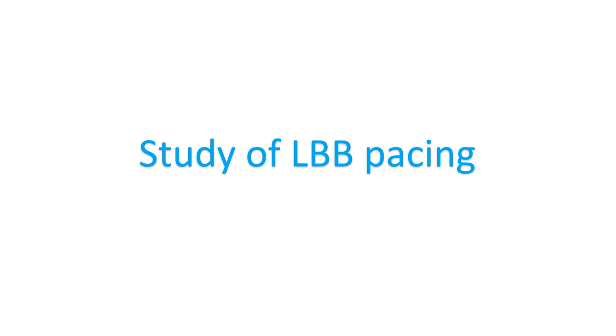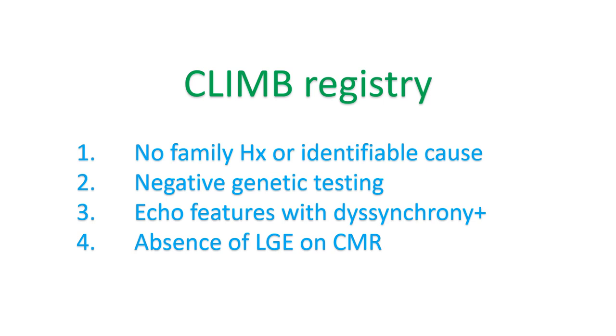Left ventricular ejection fraction improved from a mean of 30.4% to 57.4% during follow-up, and NYHA functional class improved from a mean of 3.1 to 1.2 compared to baseline. The CLIM registry assessed the prevalence and clinical and instrumental features of LBBB-induced cardiomyopathy.